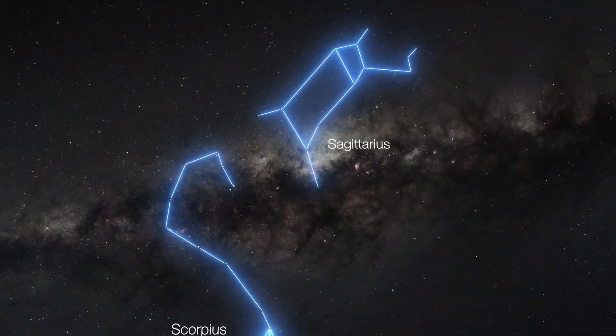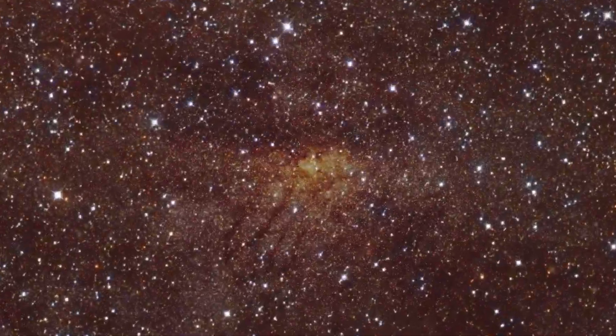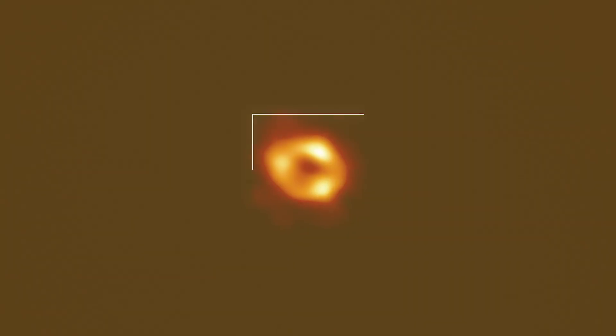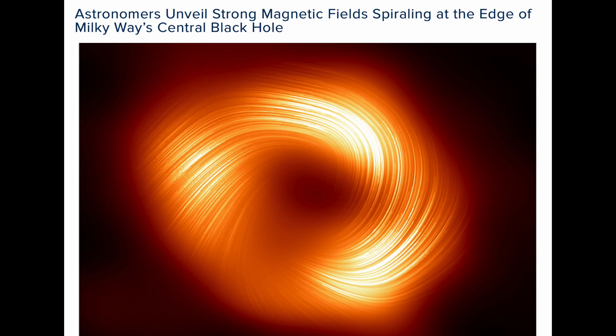Good afternoon folks, strap in. We're going to take a deep dive into the clown world when it comes to the latest from the Event Horizon Telescope — their newest image of the central nucleus of the Milky Way galaxy, what they call their image of the supermassive black hole. But now with a twist, literally: the magnetic field lines spiraling, radially outflowing around it.